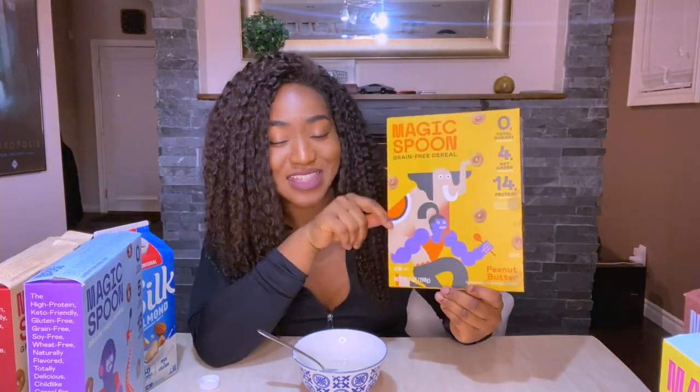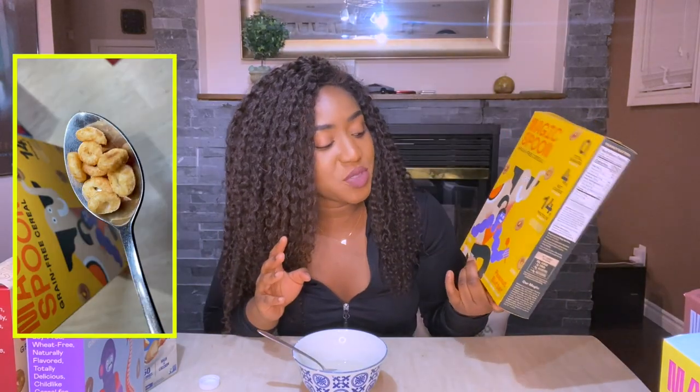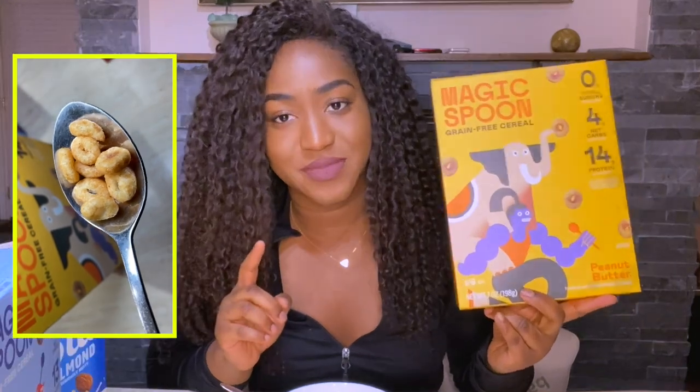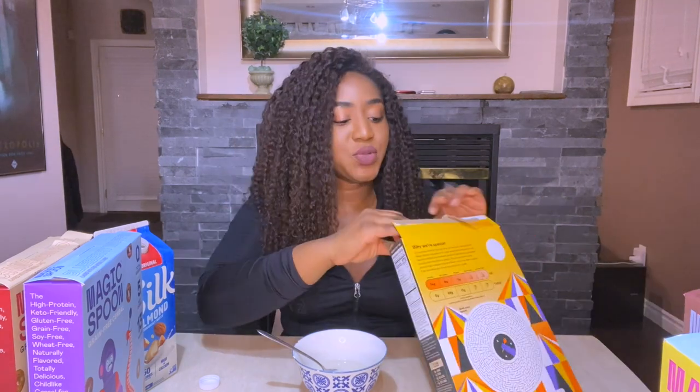I would not order the cocoa again. Peanut butter — now this is the one I was excited for. My favorite cereal is Reese's Puffs and I was thinking this would taste like Reese's Puffs. Spoiler alert: it does not. But let me try it again — it smells amazing, it actually smells like Reese's Puffs. Let's do the dry taste test.